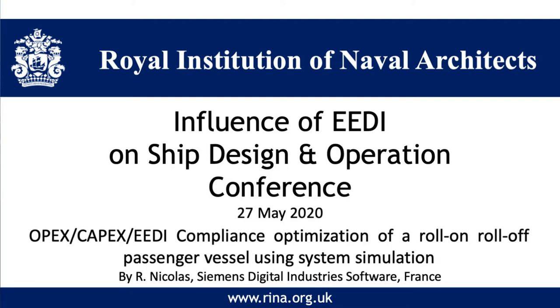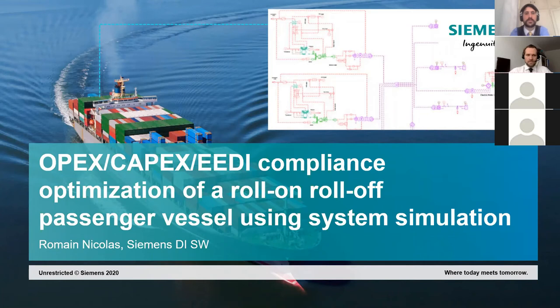I'm going to show you how system simulation could be used to select the proper propulsion system for a roll-on roll-off passenger vessel as an example. We'll tackle that through the angle of operational expenditure — fuel consumption — capital expenditure, mostly centered around the propulsion system cost, and of course EEDI compliance, even though it was difficult to make the link for such an exploratory study.